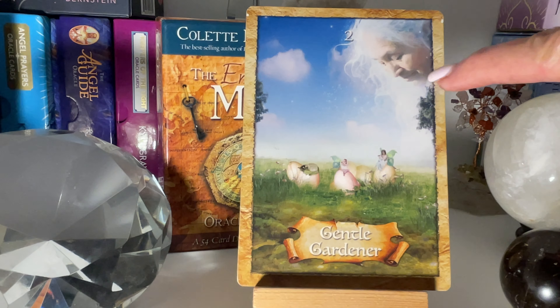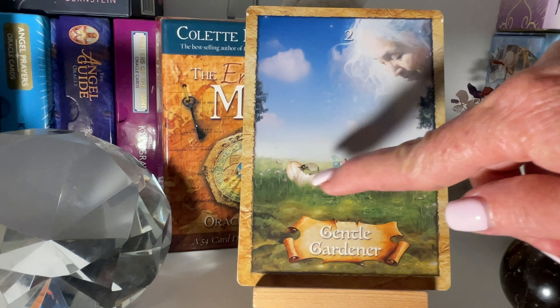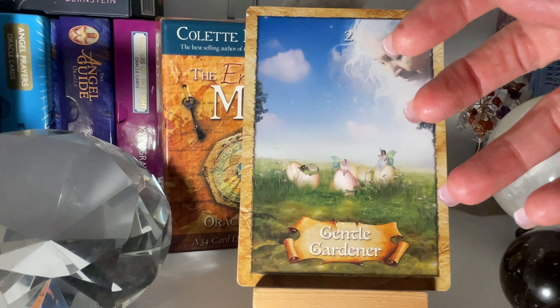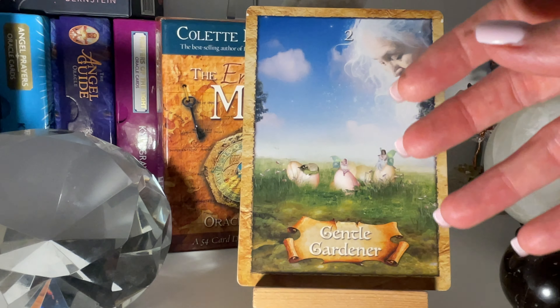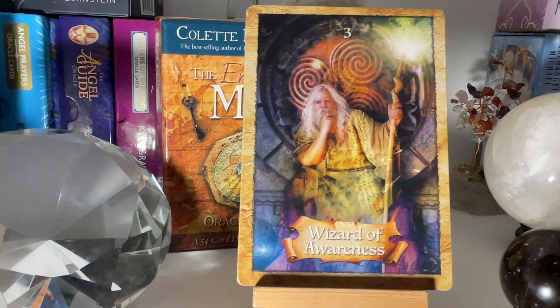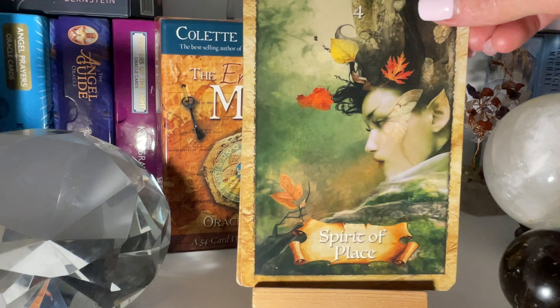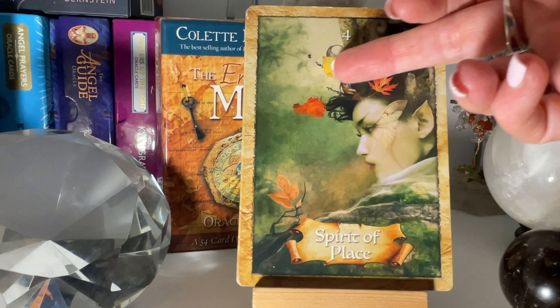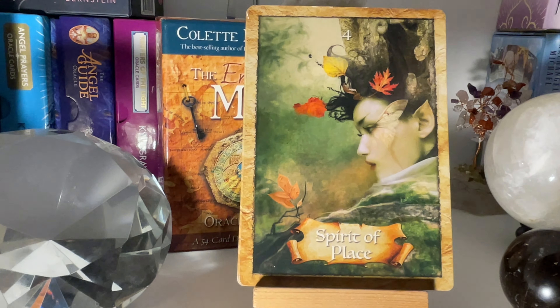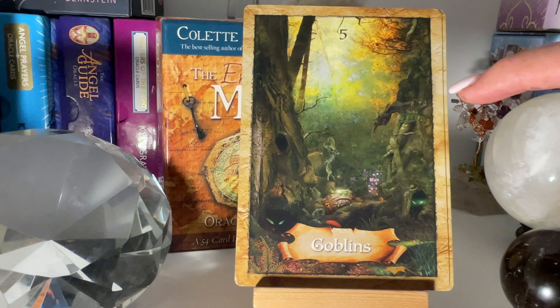So we'll continue on. This is the Gentle Gardener. When I started reading, I used to always pull this card when spirit wanted to pop in. But this is all about nurturing — be careful of your mind, your thoughts, be very mindful of it. She's tending over your garden. Number three is all about meditation, being in the present moment. If you wanted to read this intuitively, it could be starting anew — the autumn leaves are breaking away what's not serving you.